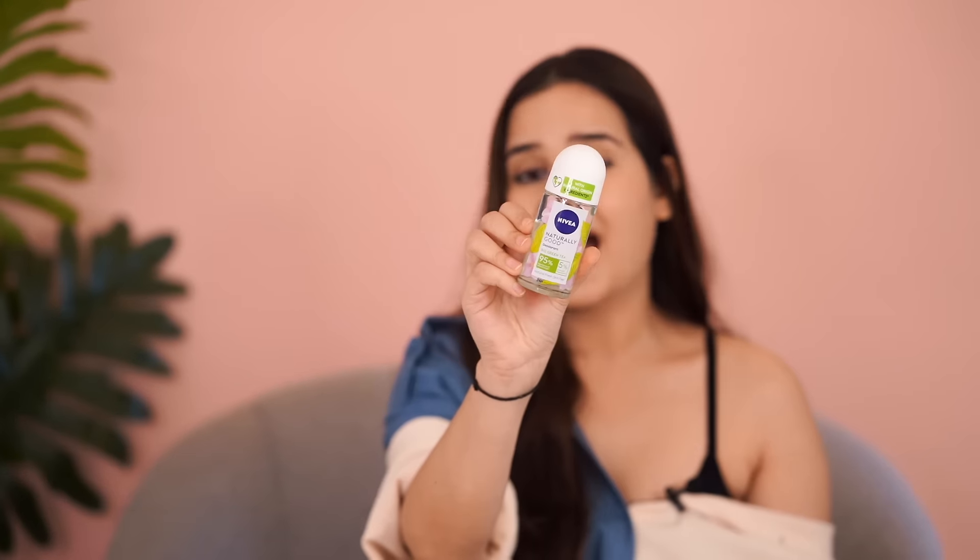Then I have the Nivea Roll-On — this is the green tea one. I apply roll-ons on an everyday basis. Your underarms just feel very fresh and refreshed, and you don't have to worry about odor at all.